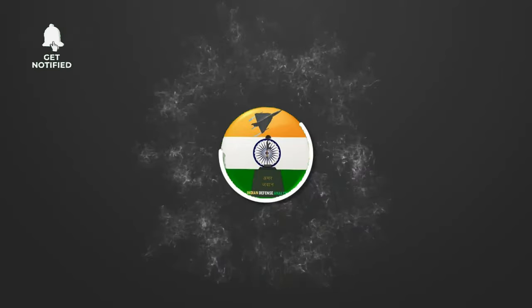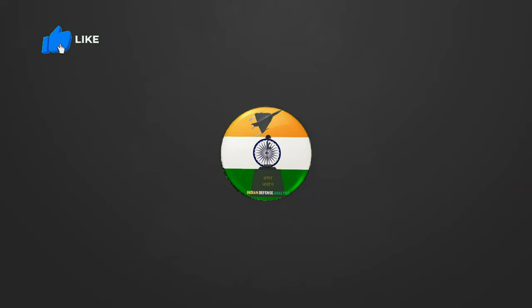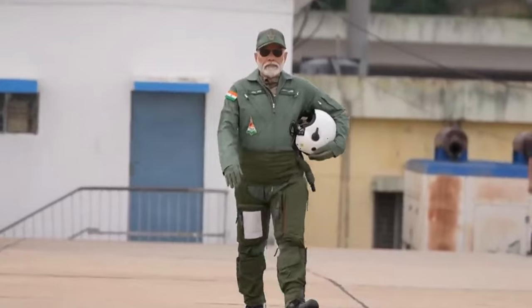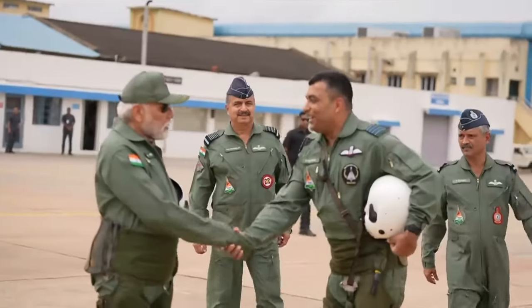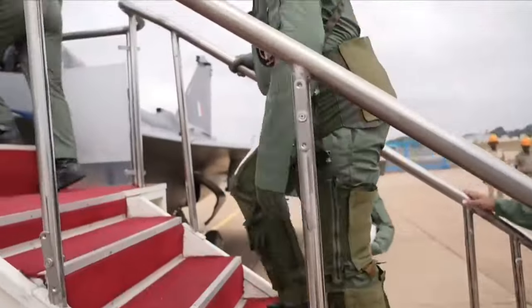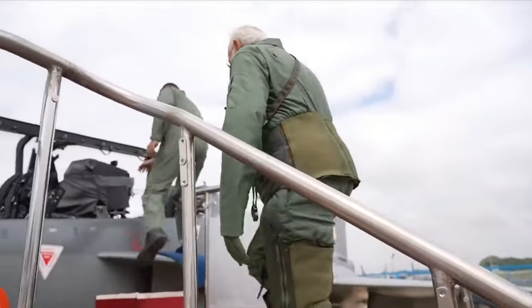Hello and welcome back to Indian Defence Analysis, where we bring you all the latest developments happening in the defence sector. February 2024 is going to be an interesting month for defence enthusiasts, as this is the month when HAL will be delivering its first production standard LCA Tejas Mark 1A.